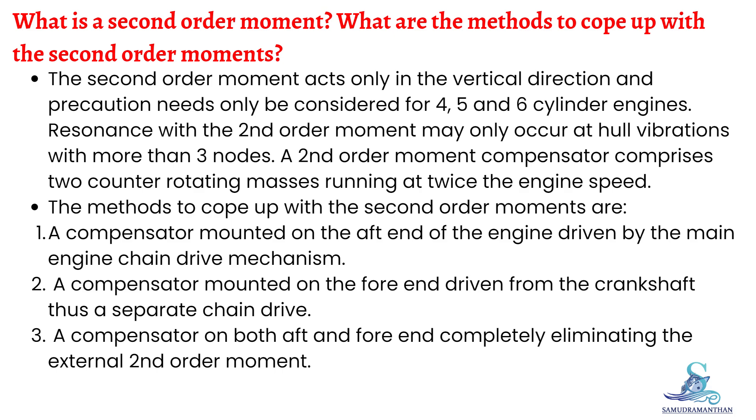A second order moment compensator comprises two counter-rotating masses running at twice the engine speed. The methods to cope with the second order moments are: a compensator mounted on the aft end of the engine driven by the main engine chain drive mechanism; a compensator mounted on the fore end driven from the crankshaft via a separate chain drive; or a compensator on both aft and fore ends, completely eliminating the external second order moment.